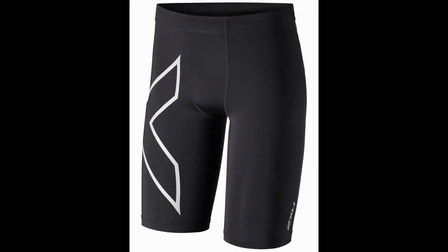2XU Compression Shorts. The focus of 2XU is purely on compression gear, so it's unsurprising that they have come out with the best compression shorts for men. Like most compression shorts, they can be used for a variety of activities, and basketball is certainly one of them.